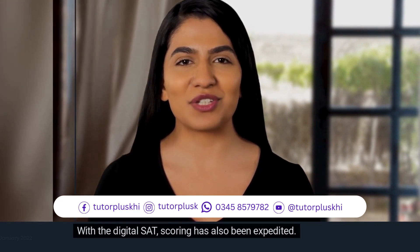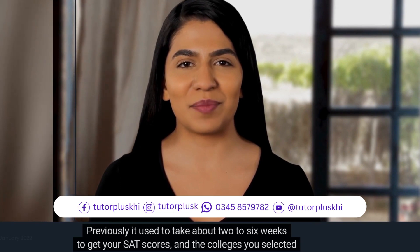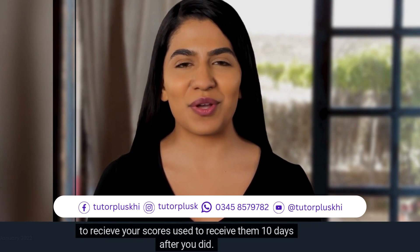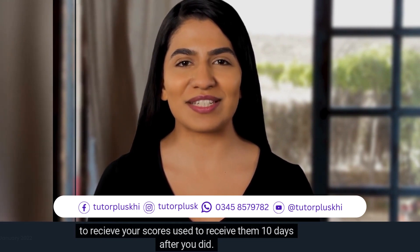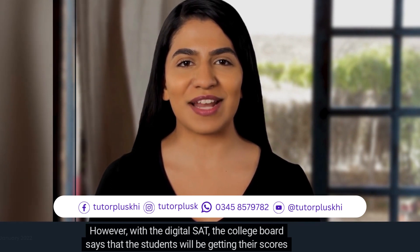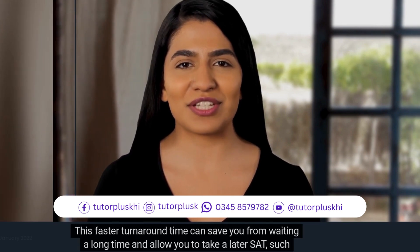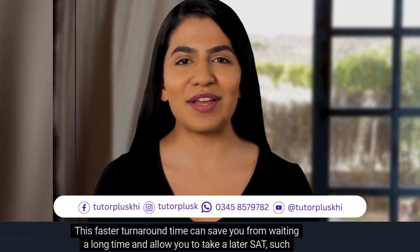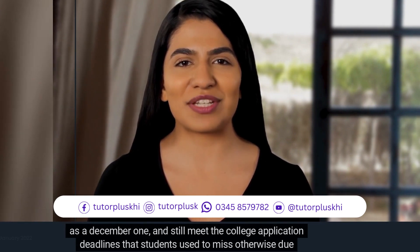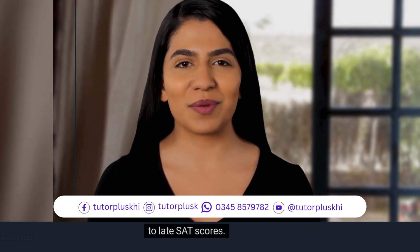With the digital SAT, scoring has also been expedited. Previously, it used to take about two to six weeks to get your SAT scores, and the colleges you selected to receive your scores used to receive them 10 days after you did. However, with the digital SAT, College Board says students will be getting their scores in days rather than weeks. This faster turnaround time can save you from waiting long and allow you to take a later SAT, such as a December test, and still meet college application deadlines that students used to miss due to late SAT scores.